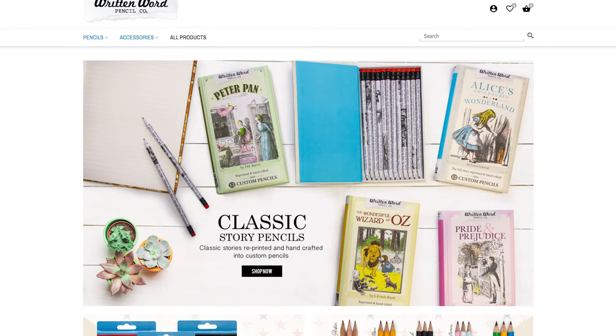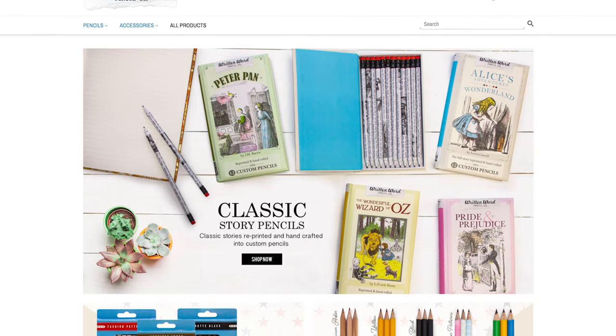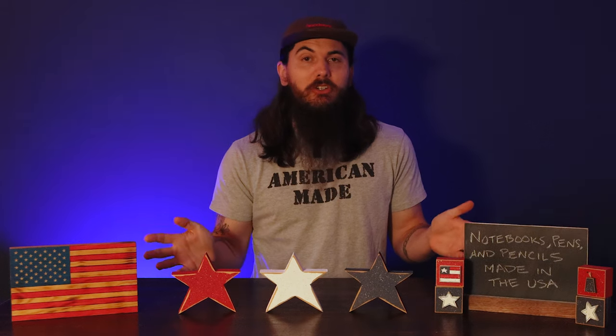And one more for pencils is Written Word Pencil Company, based in Rhode Island. They have one line of products they call America's finest pencils, which are made in the U.S. There's a lot of really good notebooks, journals, pens, pencils, and other writing instruments that are made in the U.S. Leave a comment below if you have any questions or other brands you want me to check out. And as always, thanks for supporting your country and shopping American made. See y'all next time.